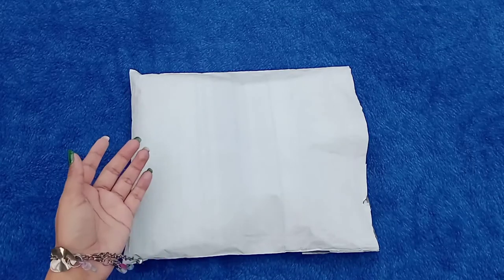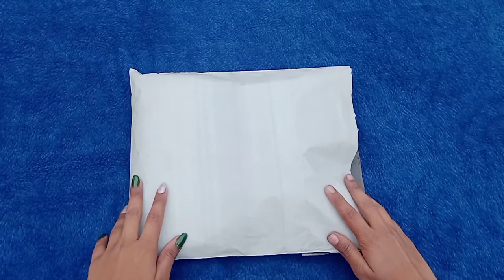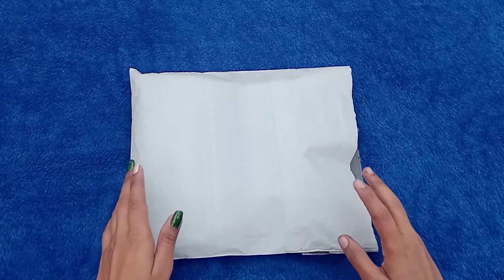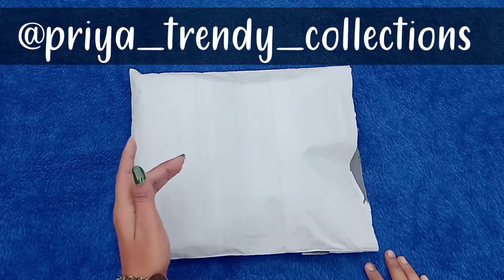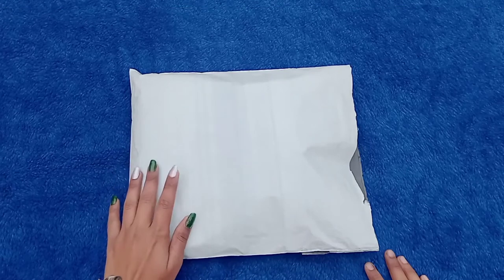Hey friends, welcome back to the channel Priya Trendy Collection. I am Priyanshi and today's video is a Denim Pearl Jogger Haul. Before we start the video, if you are new to my channel, please subscribe, and you can follow me using the links in the description below.